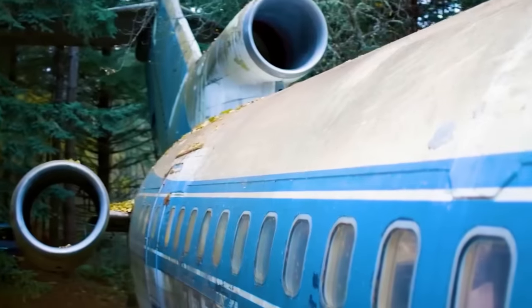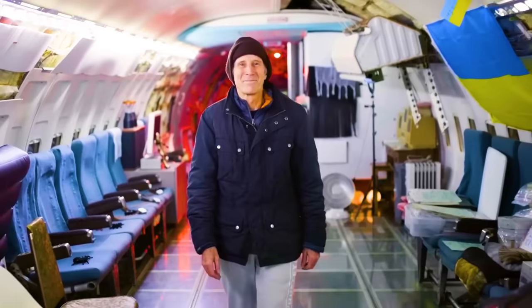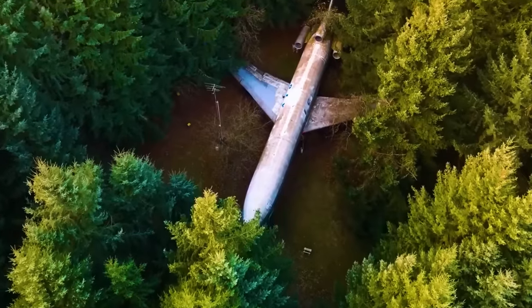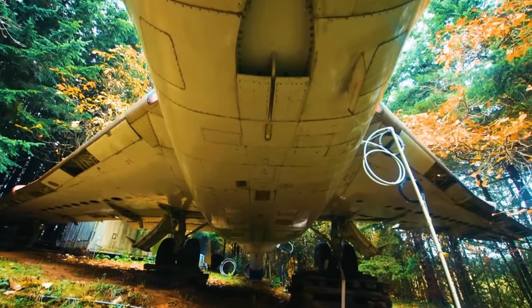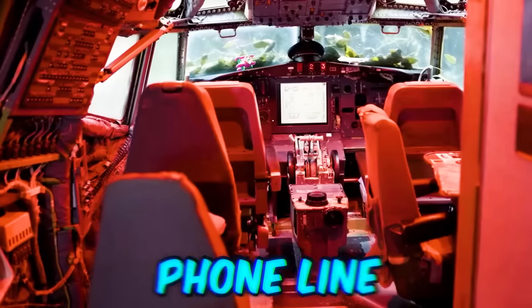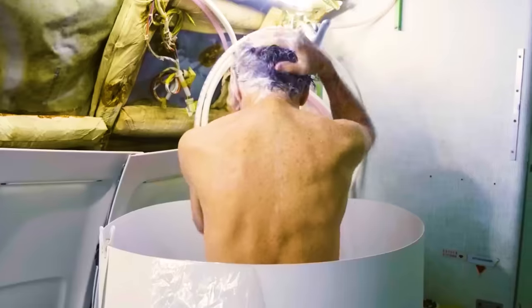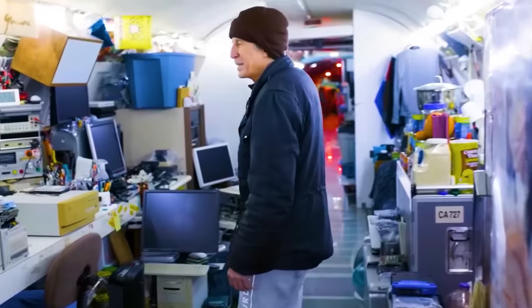Most people can't wait to get off an airplane when it lands, but Bruce Campbell calls this decommissioned Boeing 727 home 365 days a year — that's a full plane resting in the middle of a small forest. Bruce's home is connected to electricity, a phone line, Wi-Fi, and even a water supply, allowing him to take as many showers as he wants from the comfort of his very own living room. With everything you could possibly need at one man's disposal, that's what I call peaceful living.